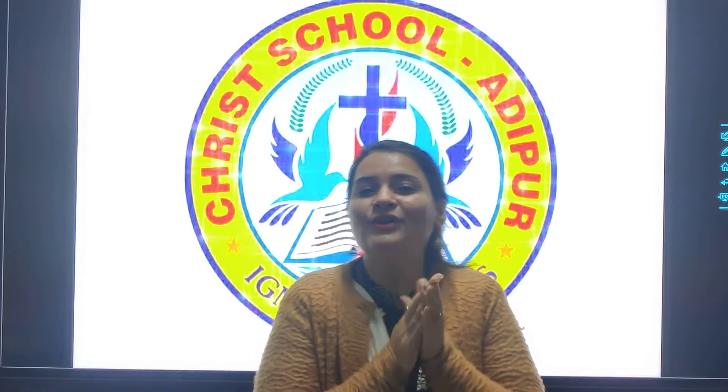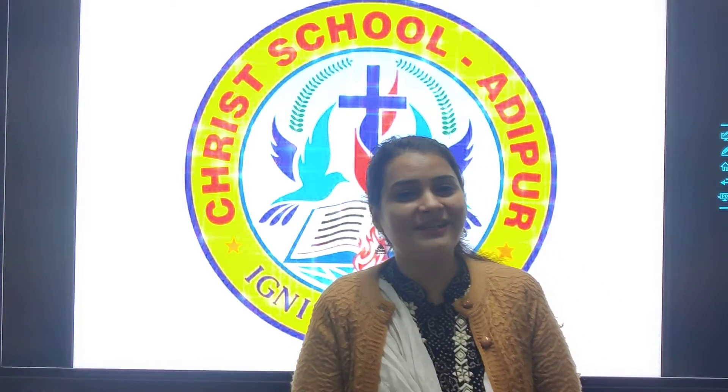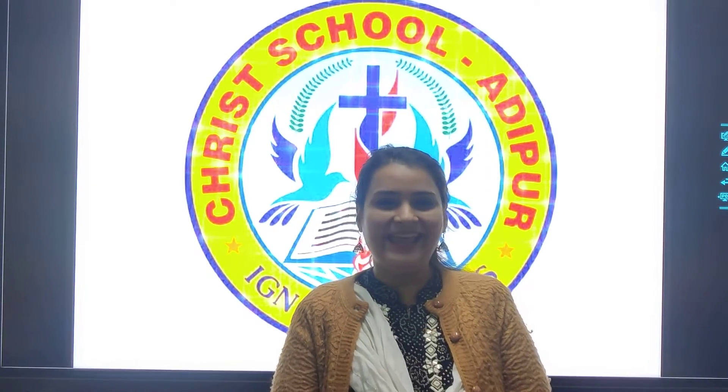A very happy and cool morning to all my lovely kiddos. How are you all? All are good? Yes. Okay. So welcome to the class.